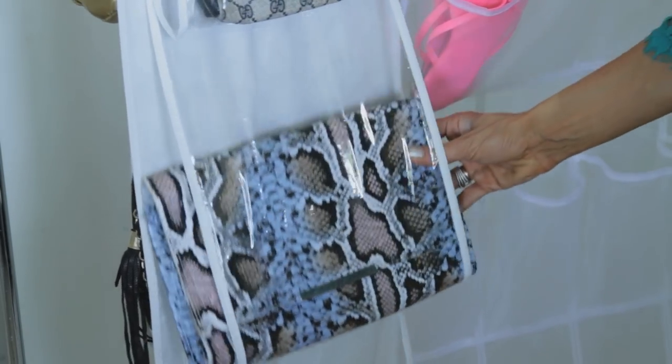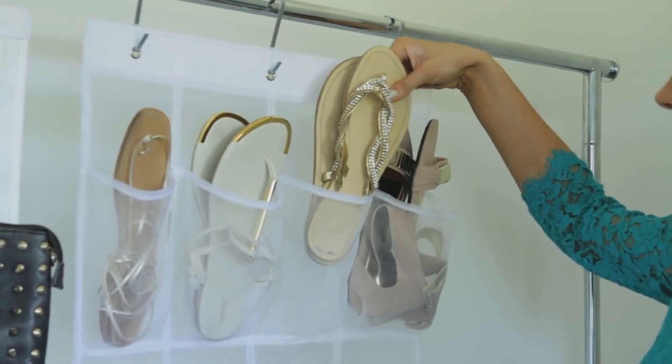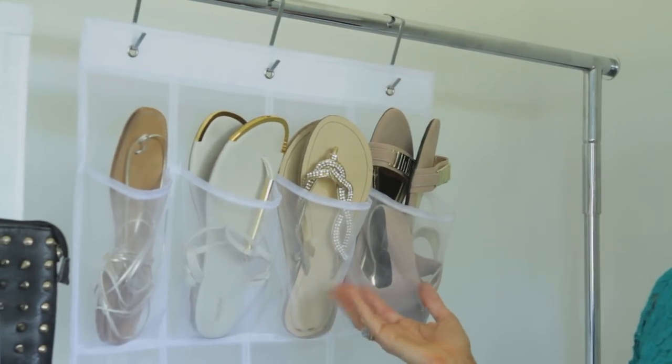There's the same option for shoes as well. These come in multiple colors if you'd prefer a color. You just slip the shoes in, and it fits a full pair for each pocket.